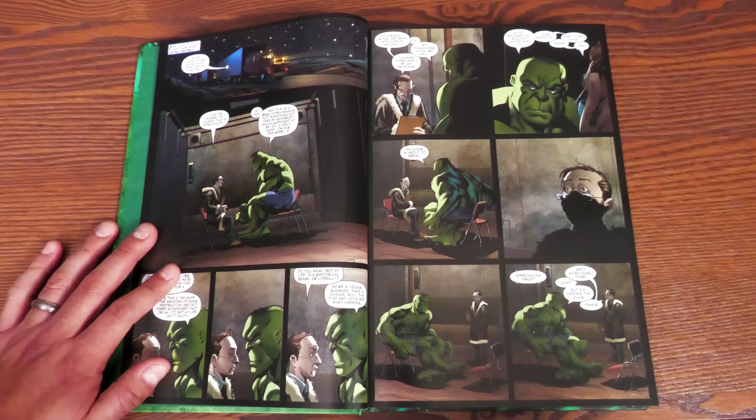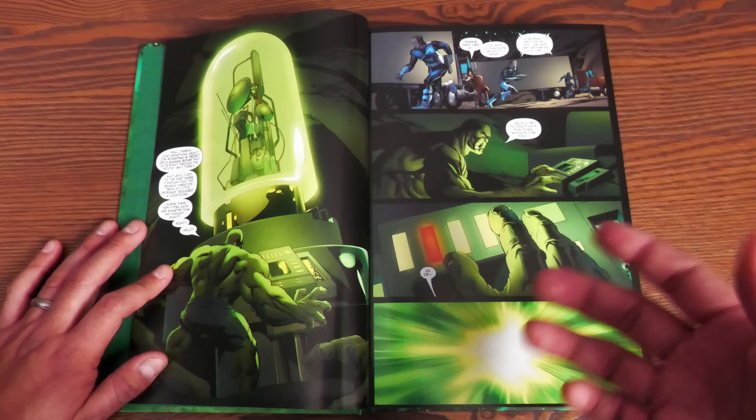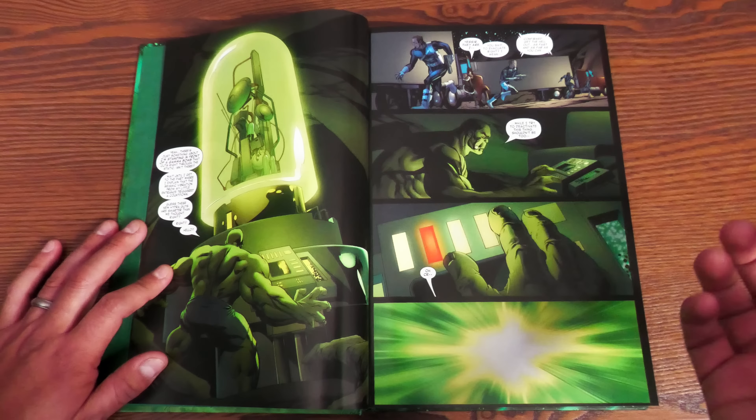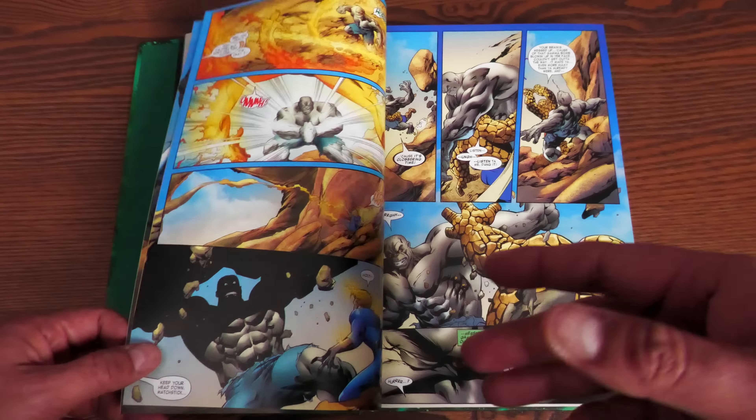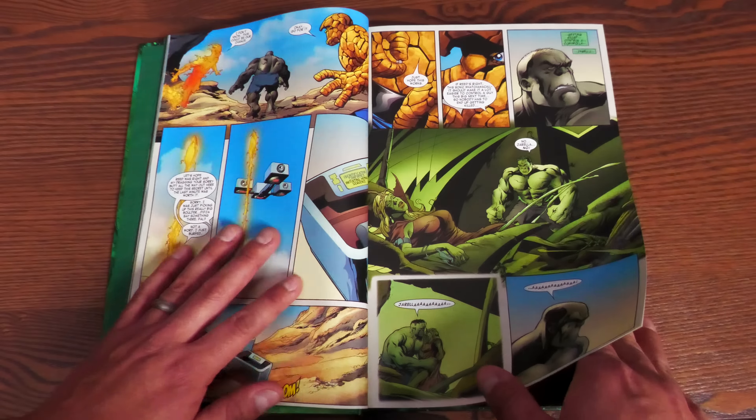Now, minor spoilers — let's set up Planet Hulk. The Fantastic Four issues are actually written by J. Michael Straczynski, and it kind of makes me wish he had stayed on the book a lot longer. This sets up the events for the Illuminati and why they decide to shoot Hulk into space. Hulk is again turning into a big rampaging monster because of a gamma bomb that goes off in Vegas, and some Fantastic Four members go investigate, leading to a huge fight.